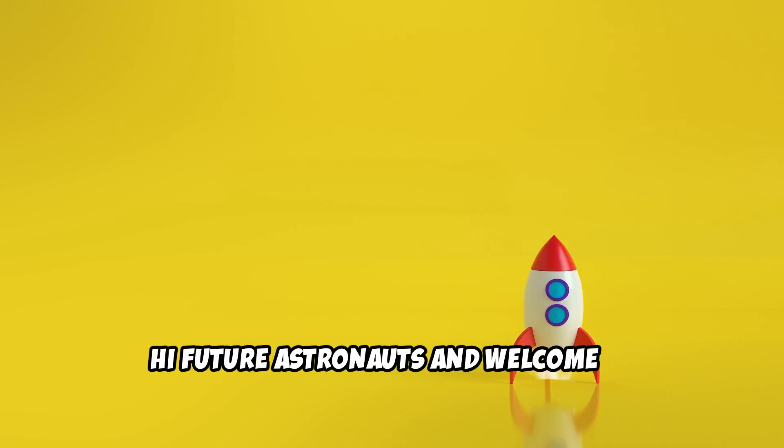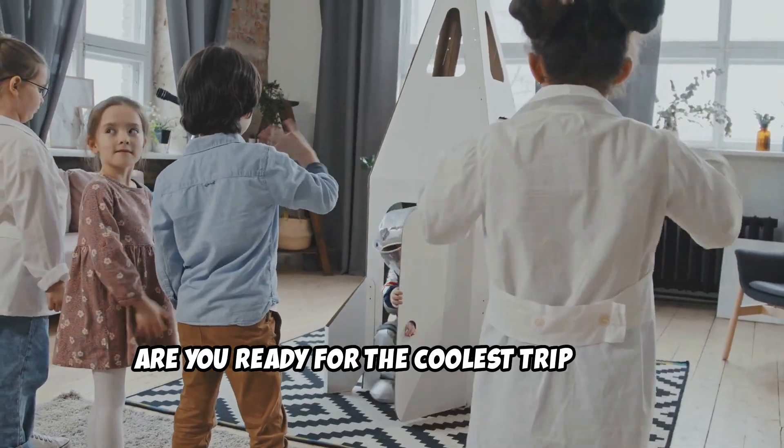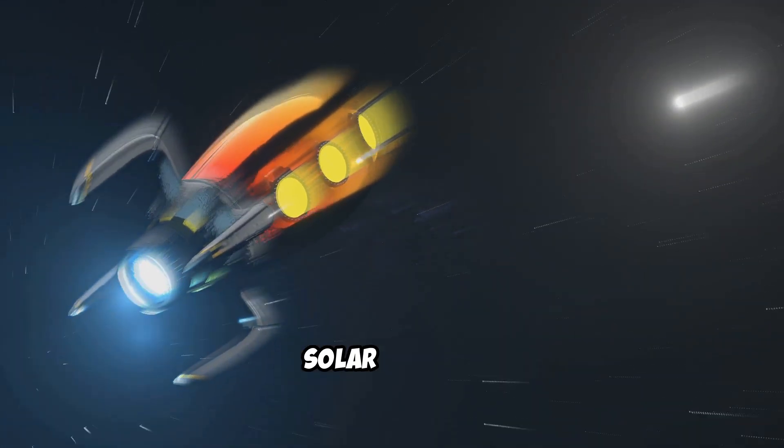Hi, future astronauts, and welcome to Space Fun with your channel name. Are you ready for the coolest trip ever? Today, we're blasting off to explore our amazing solar system.